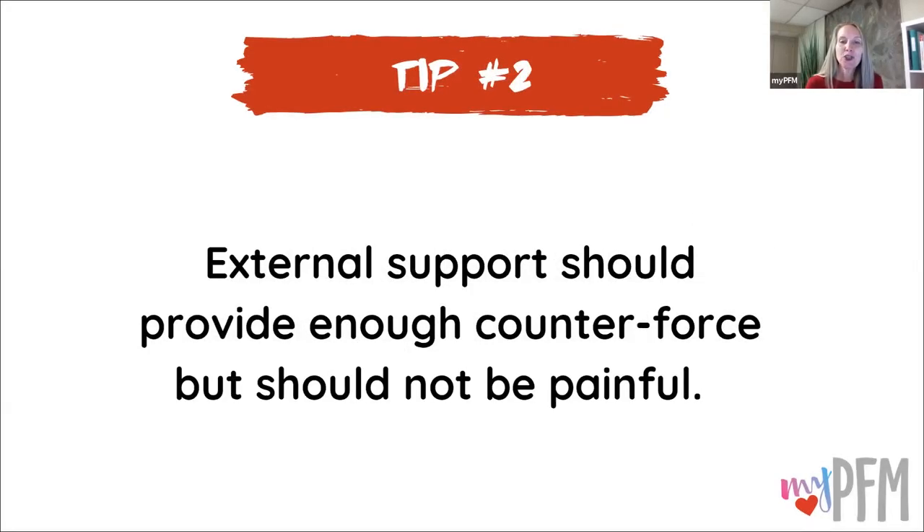Tip number two: external support should provide enough counterforce, but should not be painful. If you're providing a lot of lift and compression between the pubic bone and tailbone, that may be uncomfortable. Depending on your tissue healing and what's going on with your body, make sure you balance support, and definitely don't let any external support cause you pain.